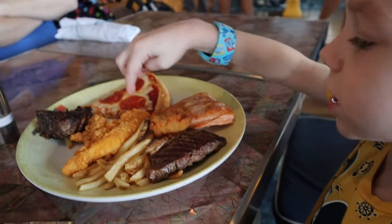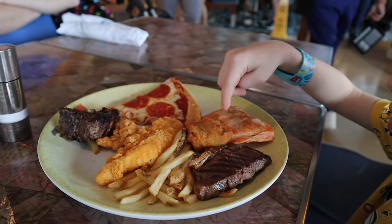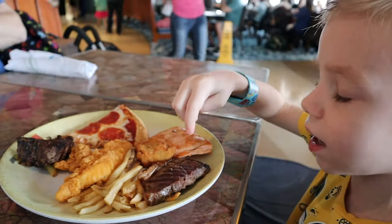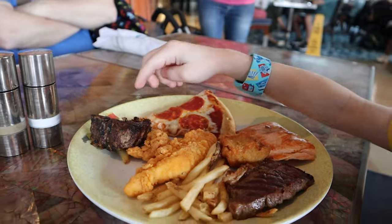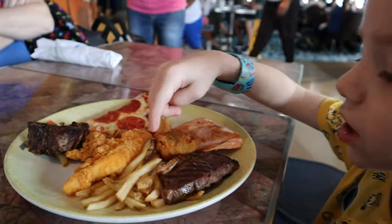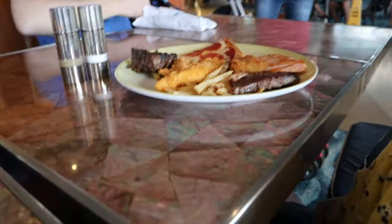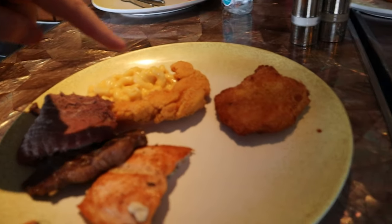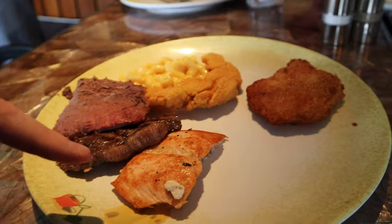We are now aboard the Disney Dream. The process was really smooth at the new Port Everglades port — very nice. Now we are up in Cabanas and will show you what we got. Starting with my nephew: he got chicken tenders, codfish, salmon, steak, lamb, pizza, and fries. And I am apparently less cultured than him because I got the mac and cheese and chicken tenders, plus codfish, some beef, steak, and salmon.